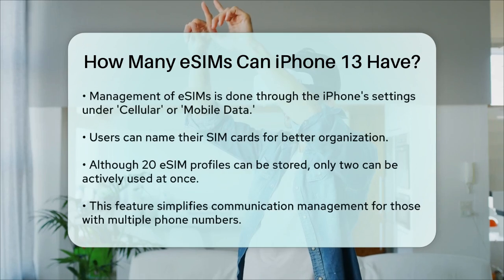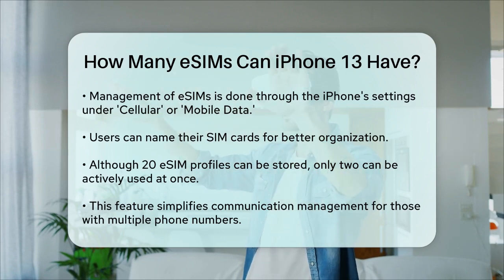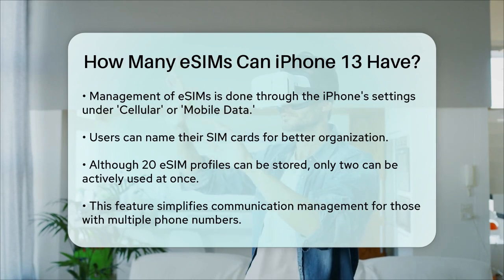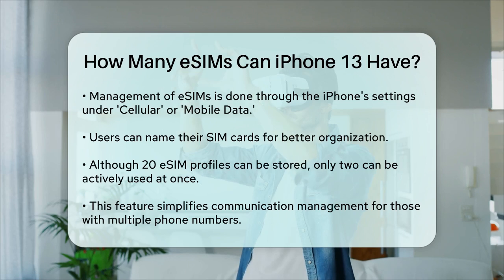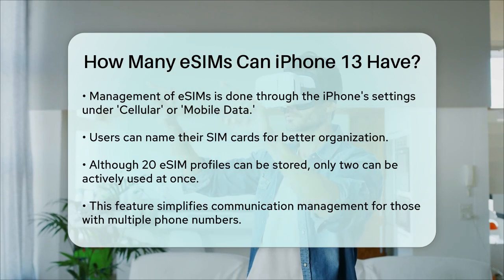While you can store up to 20 eSIM profiles, you can only use two of them actively at any given time. However, this flexibility is a game-changer for anyone who juggles multiple phone numbers or data plans. In summary, the iPhone 13 can store up to 20 eSIM profiles, allowing you to manage multiple lines with ease — especially handy for separating personal and business communications, traveling, or switching between different numbers seamlessly.